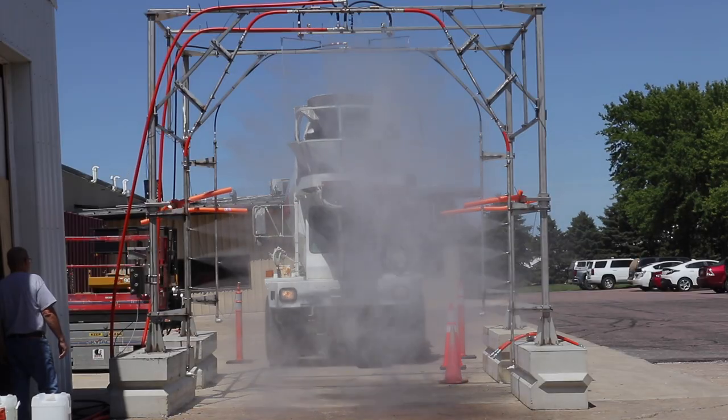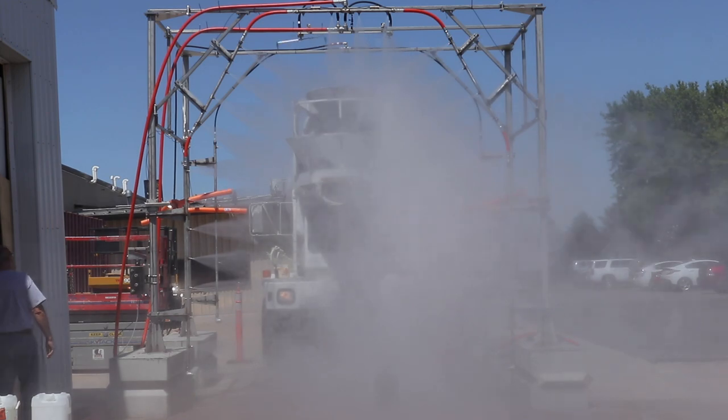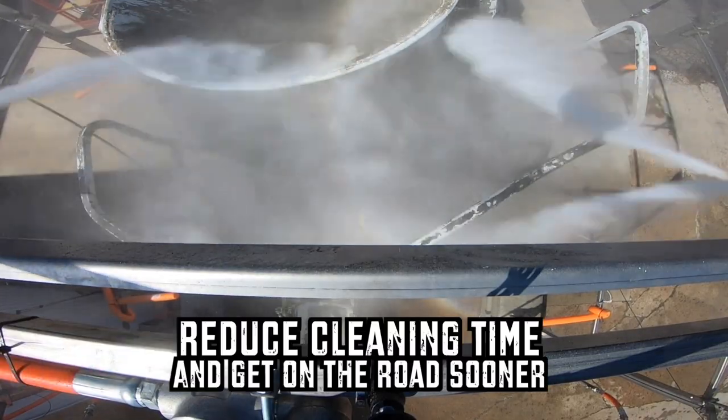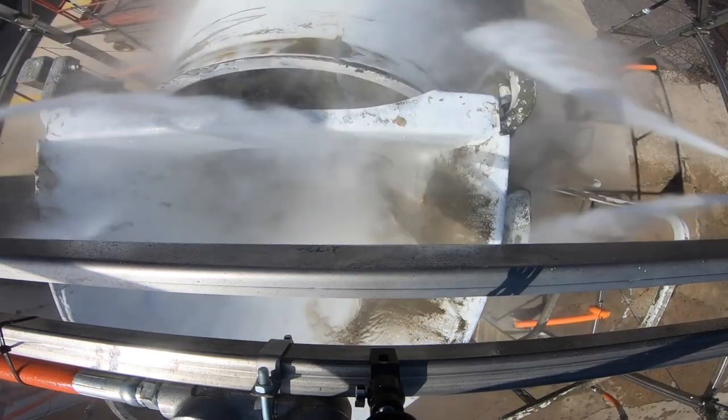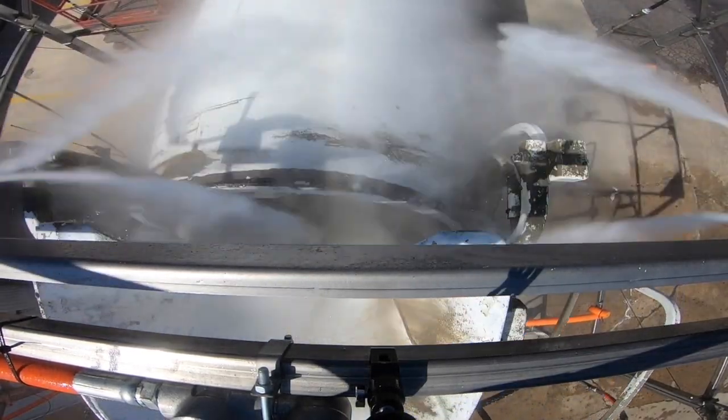Clean trucks advertise a professional company image and can also assist in extending the service life of this expensive equipment. Getting trucks on the road faster instead of hand washing in the yard allows concrete producers to save time and increase production.